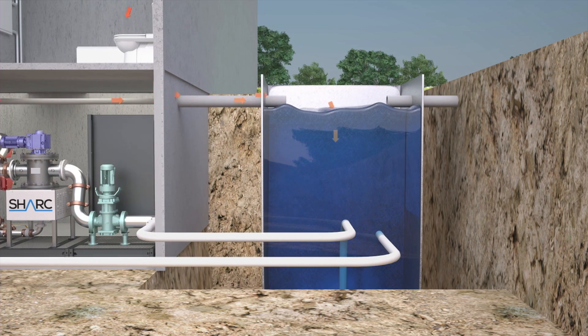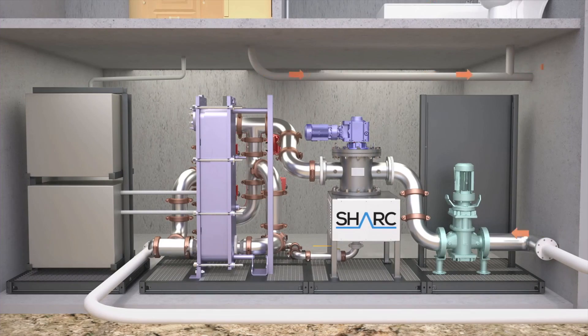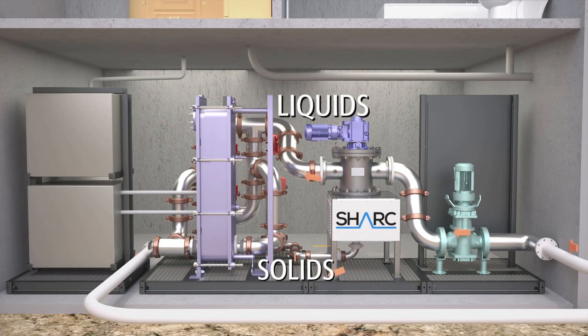Next, this water is pumped from the storage tank through the Shark system, where the solids are macerated and then temporarily separated by our patented Shark technology.